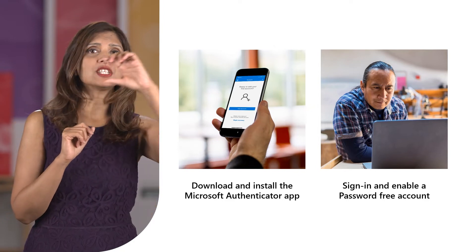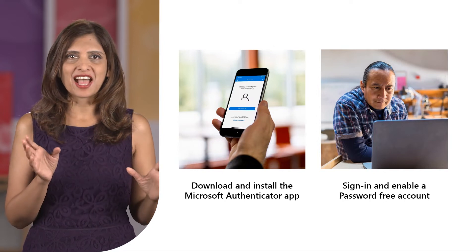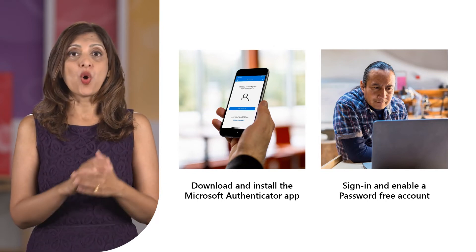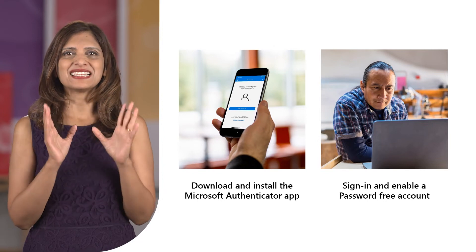You'll see Password-Free Account — select Turn On. After that, just follow the on-screen prompts and approve the notification from your Authenticator app. Once you're approved, you're free from your password. It's that simple.